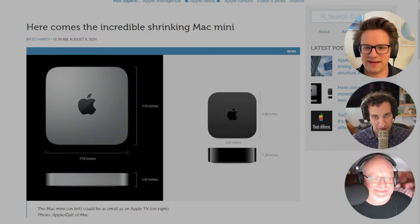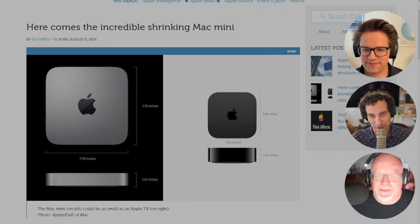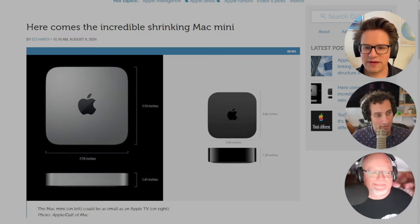Apple hasn't redesigned the Mac Mini since— [audio interruption: levels were low, fixed] — Anyways, Apple hasn't redesigned the Mac Mini since 2010.